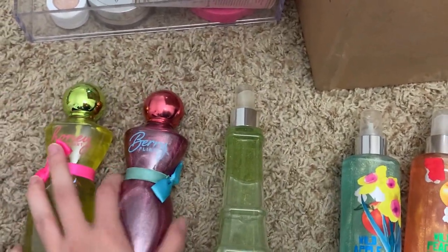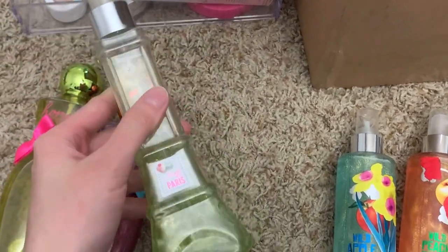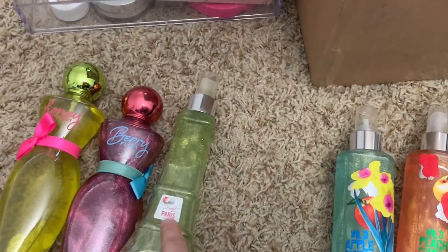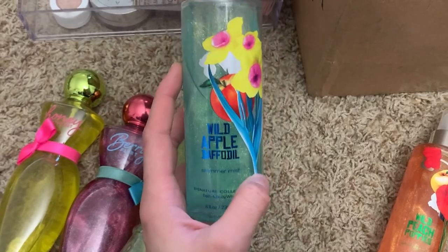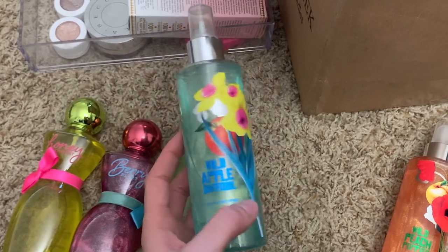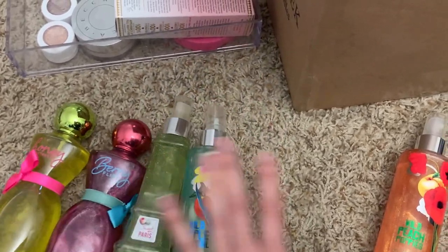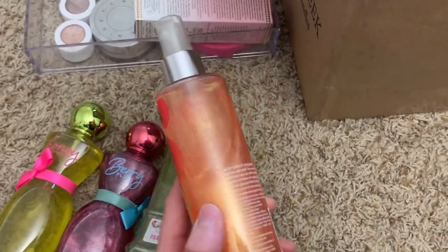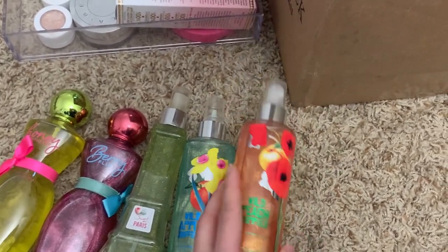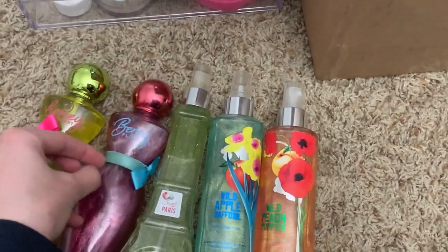These are the last of my Bath & Body Works ones. I have berry flirt and honey sweetheart — just nostalgic ones I barely use. Sweet on Paris, which I got on Mercari, smells like macaroons — highly recommend, although it's really expensive on Mercari. Wild apple daffodil was my first ever body mist from Bath & Body Works, and I repurchased it on Mercari because I missed it. Wild peach poppies came with it as a set — a nice peach scent. I kind of display these more for nostalgia.